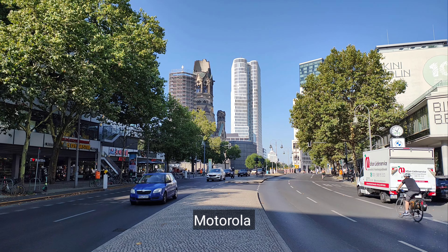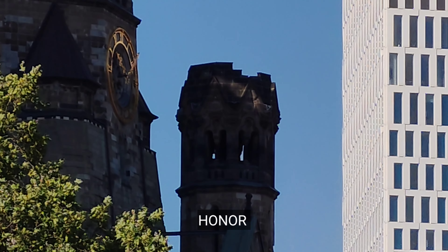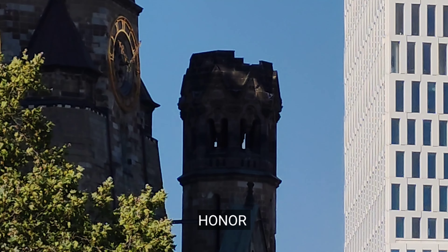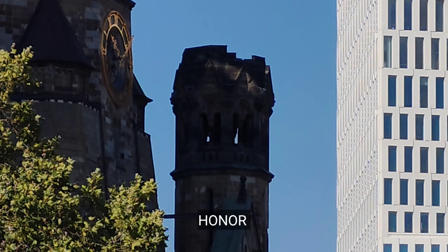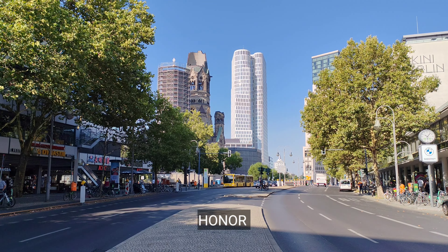And switching back to the main sensor now, and we've got 10x maximum zoom on Honor 200. What do you think about the quality? Which one is actually the best? And switching back to the main sensor now.